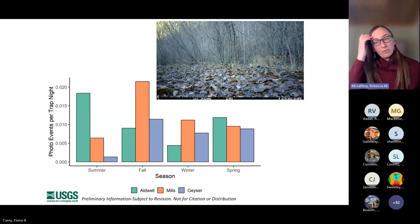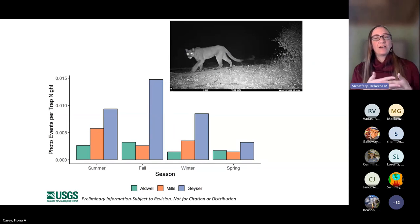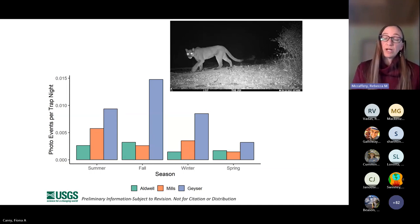For bobcats, we did see an effect of season and lake bed, but with a little less pattern — more even and ubiquitous use across all three lake beds and in all seasons. For cougar, we didn't have enough data to do a statistical model, but results show a similar pattern to bear and elk: higher use in Geyser, followed by Mills, followed by Aldwell, with some seasonal differences. These results are also informing the Olympic Cougar Project, which involves the Lower Elwha Klallam Tribe, other tribes, and Panthera.